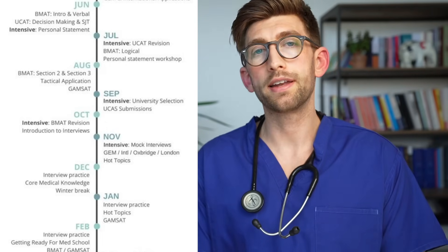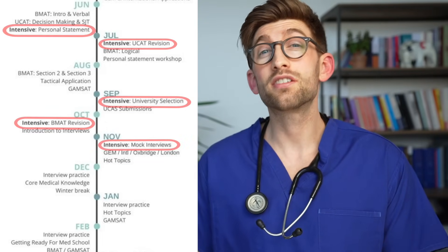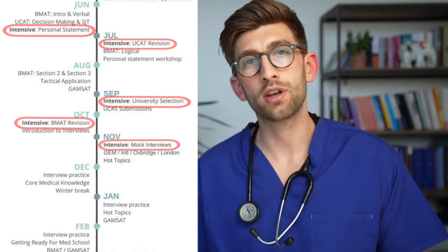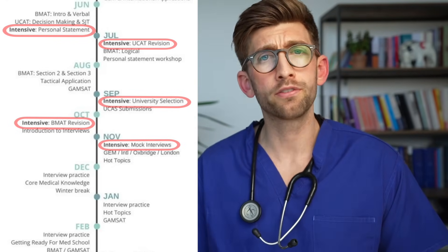Another thing you'll note on the timeline is the days we've labeled intensives. These are days dedicated specifically to the important steps of the medical school application, where we'll do an entire day of intensive training to make sure that students are completely up to speed and feeling really confident. The seminars are delivered at the most convenient time, and if students can't make them, they're recorded and circulated straight away so they don't miss out on any important information.